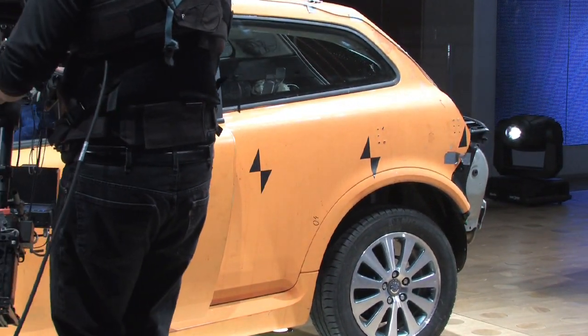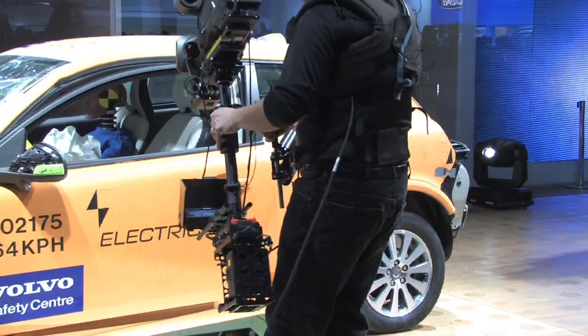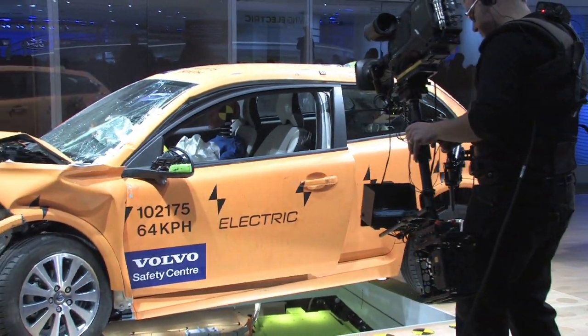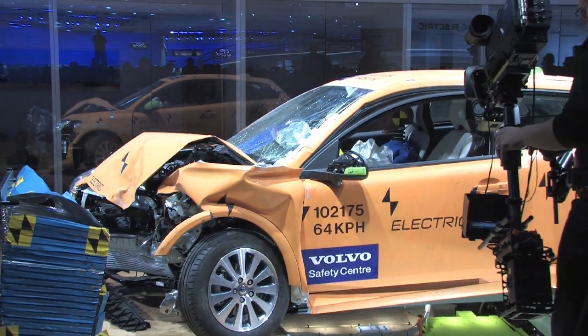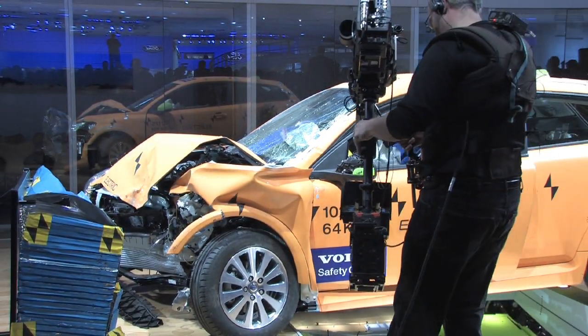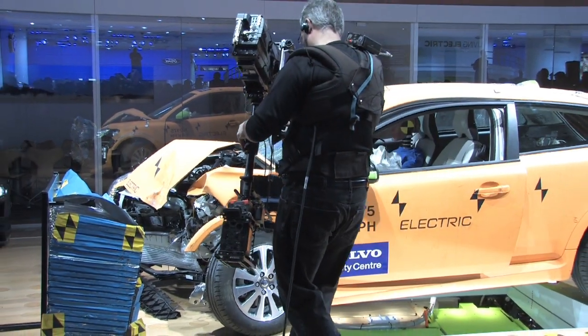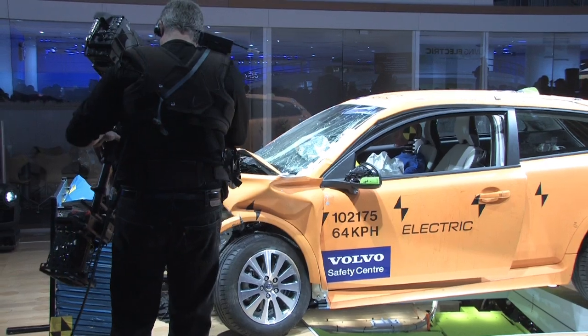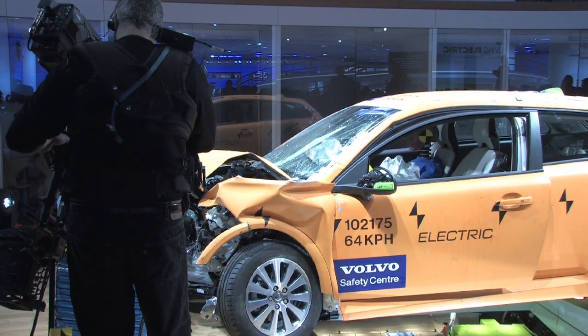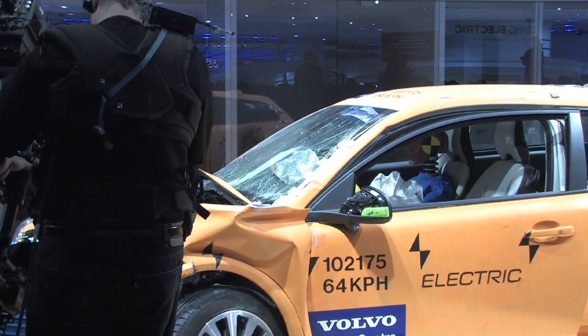To reach the same world-class safety level in the electric version as in the standard C30 is quite a challenge. Our approach is charged with more than 80 years of dedication and knowledge. From a safety engineering perspective, there are major differences between a traditional car and an electric vehicle.